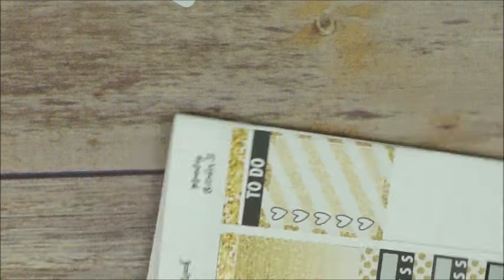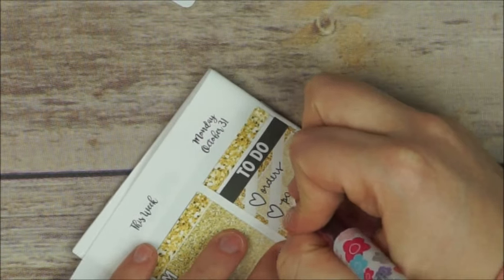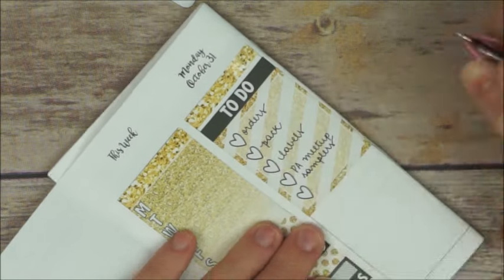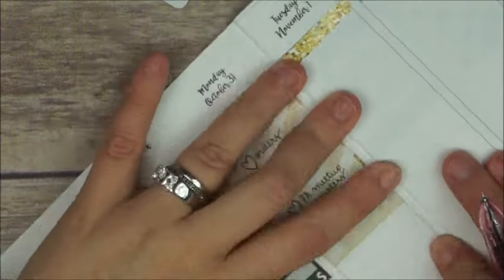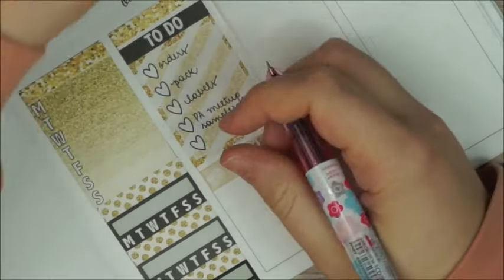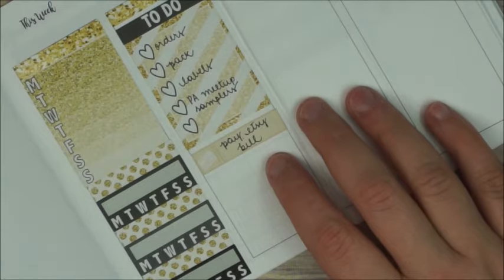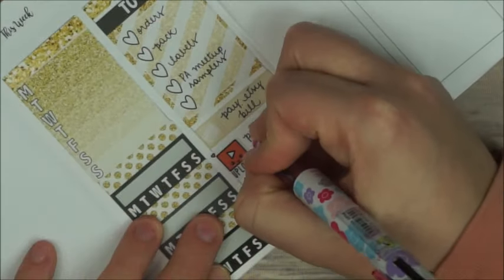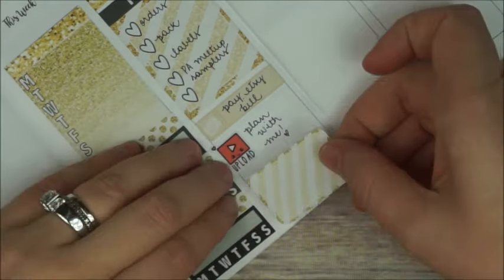Moving to Monday, I start with a to-do header and a full box checklist because I have a lot to do that day, including orders and some of the meetup samplers I have to start making. I'm also gonna have to pay a bill, and I have to upload this video, so I place that upload sticker from Obsessed with Cute.